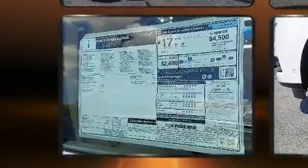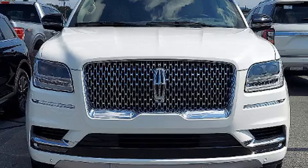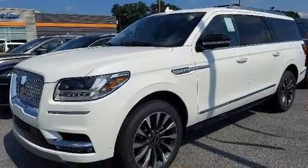All of the premium features expected of a Lincoln are offered, including automatic temperature control, adjustable pedals, and cruise control.